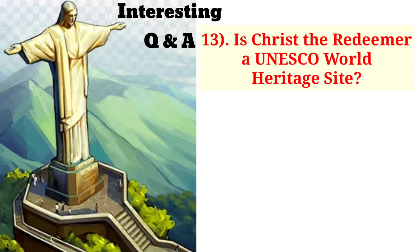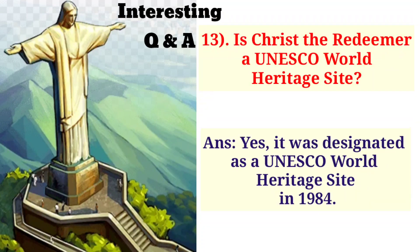Is Christ the Redeemer a UNESCO World Heritage Site? Yes, it was designated as a UNESCO World Heritage Site in 1984.